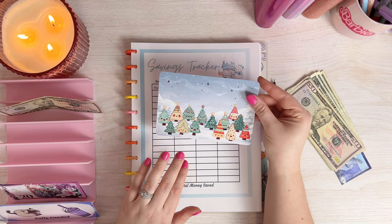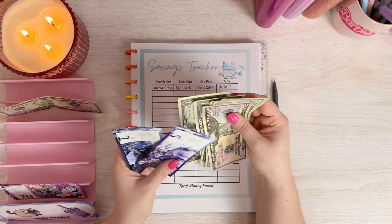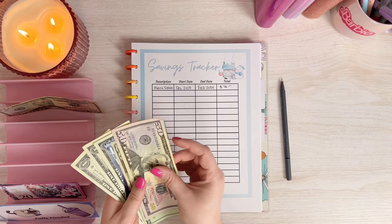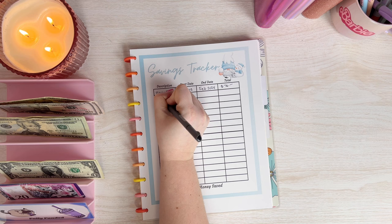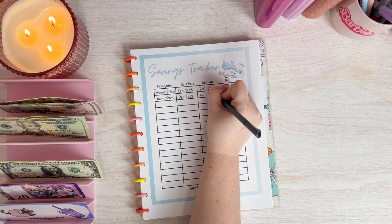This next one comes from Liz and Les — it's a cute little Christmas tree one. We got $100 in this one. I double-counted it to be sure and confirmed $100 is correct. So I'll pop that in the cash tray and write it down: Xmas trees, finished in February, saved us $100.